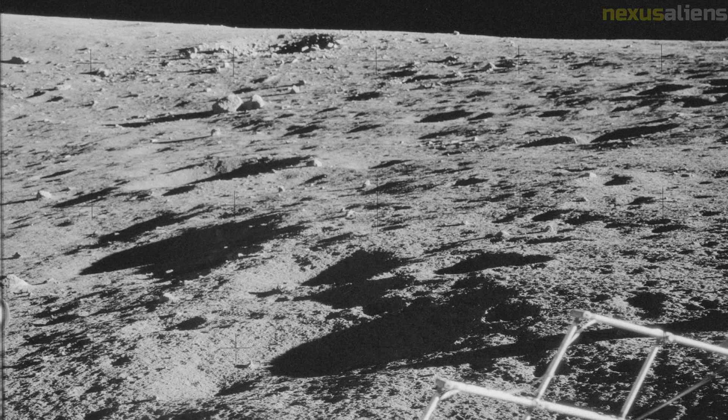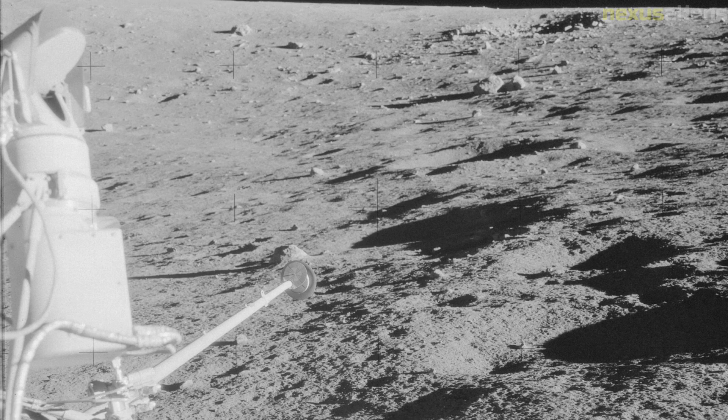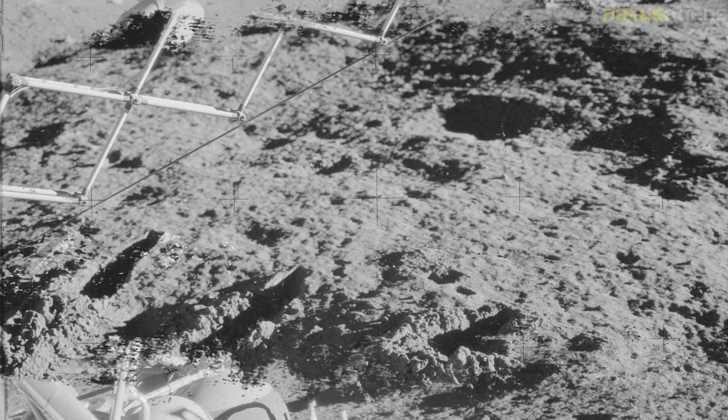Mission Control had remotely fired the service module's thrusters after jettison, hoping to have it skip off the atmosphere and enter a high apogee orbit, but the lack of tracking data confirming this caused it to conclude it most likely burned up in the atmosphere at the time of CM re-entry. The SIVB is in a solar orbit that is sometimes affected by the Earth.